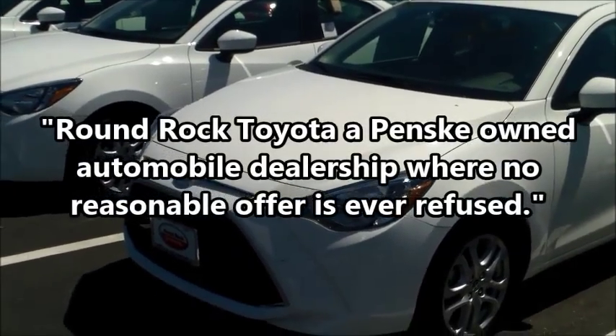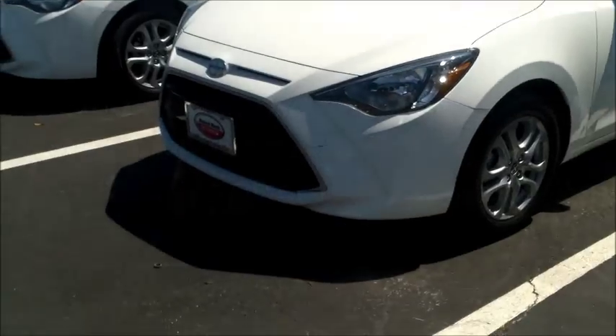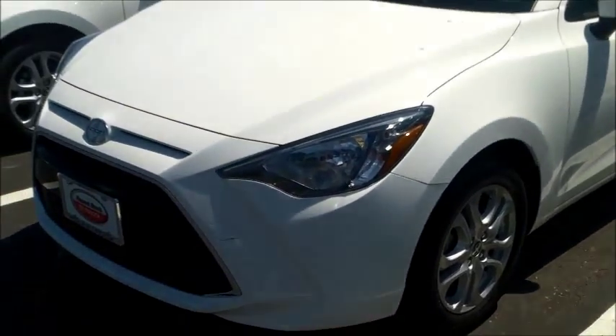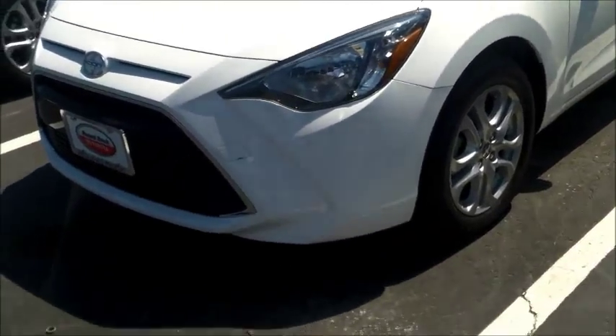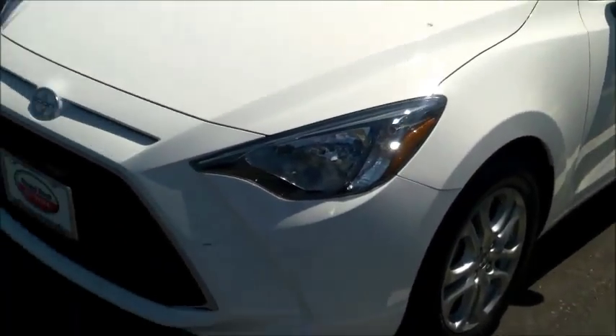Hi Rochelle, this is Brandon Truong, assistant sales manager here at Round Rock Toyota. I wanted to shoot you a quick video to show you the all brand new Scion iA — first year it just came out, so it's not a redesign, I apologize.